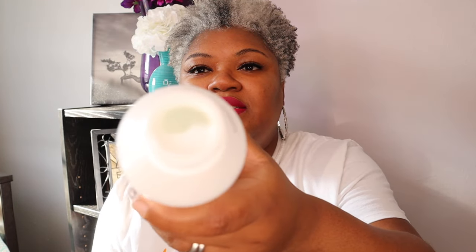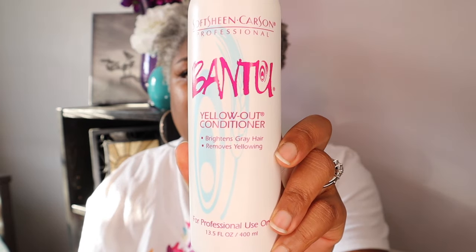This is actually something that would be very helpful for those of you who are gray and relaxed. This is a product I haven't used just yet, but I did order it on the recommendation of some beautiful butterflies here. When I opened it up I saw that it was white in color, which is great. This is from Soft Sheen Carson, it's called Bantu. It is a conditioner that you use after you shampoo — you leave it on for two to three minutes — and it is to help with the yellowing. Especially if you are getting your hair chemically processed and it is relaxed, this would definitely be a great option for you.